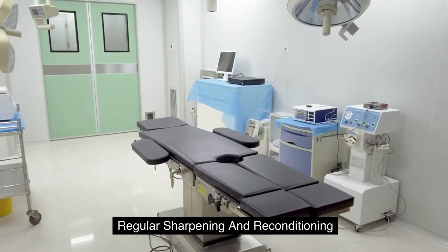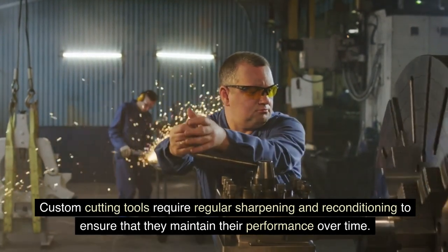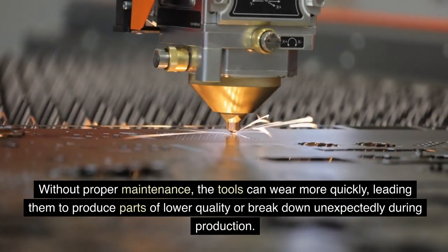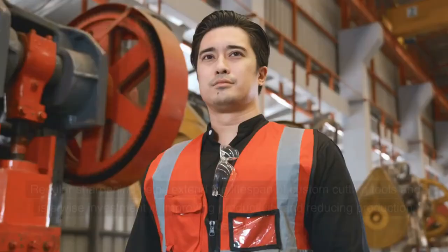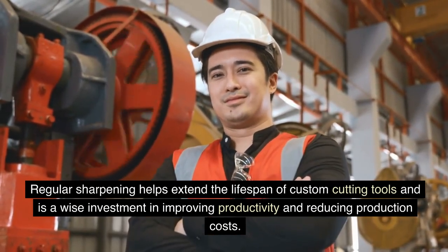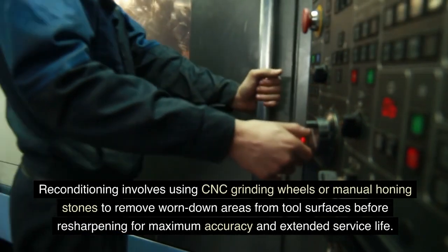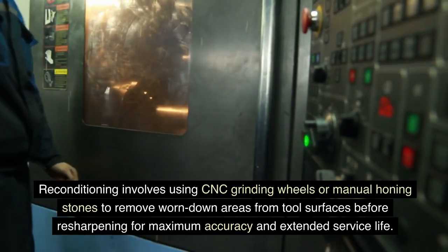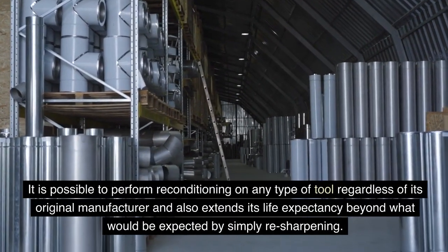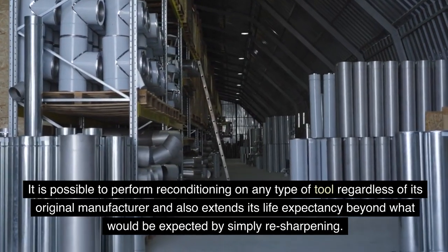Custom cutting tools require regular sharpening and reconditioning to ensure that they maintain their performance over time. Without proper maintenance, the tools can wear more quickly, leading them to produce parts of lower quality or break down unexpectedly during production. Regular sharpening helps extend the lifespan of custom cutting tools and is a wise investment in improving productivity and reducing production costs. Reconditioning involves using CNC grinding wheels or manual honing stones to remove worn down areas from tool surfaces before resharpening for maximum accuracy and extended service life.